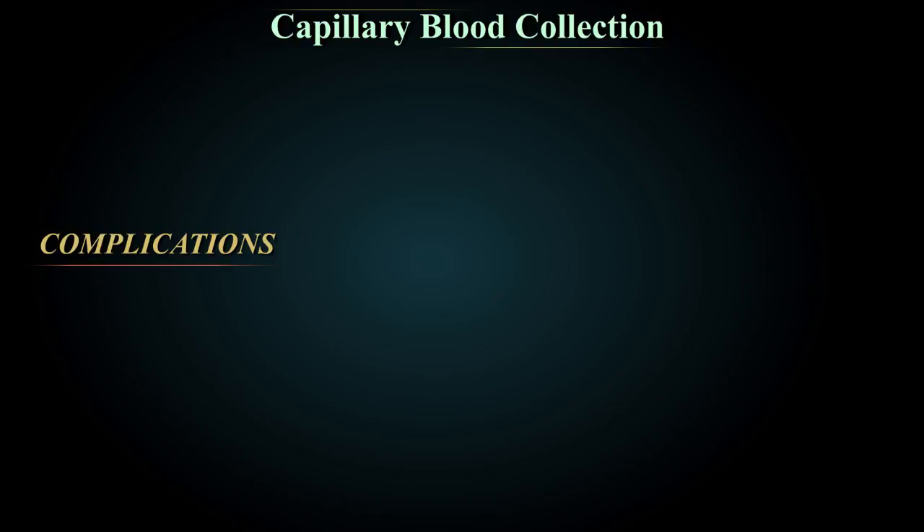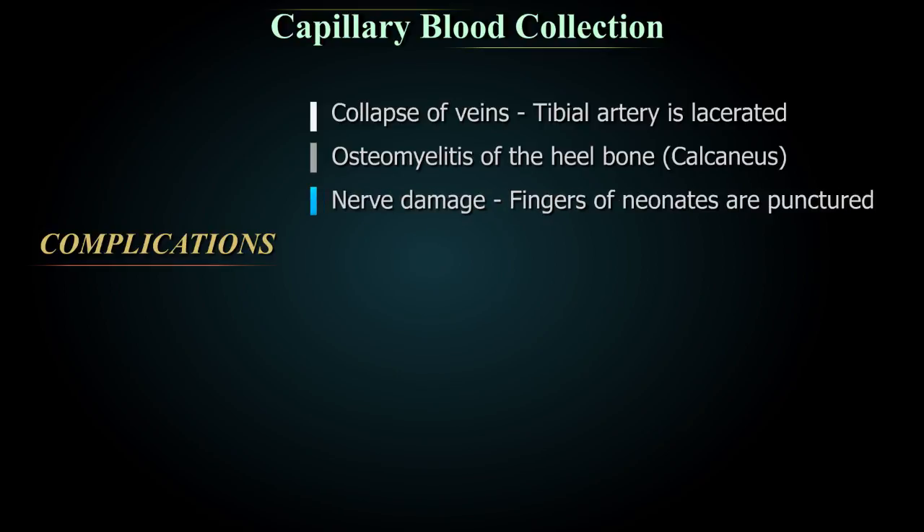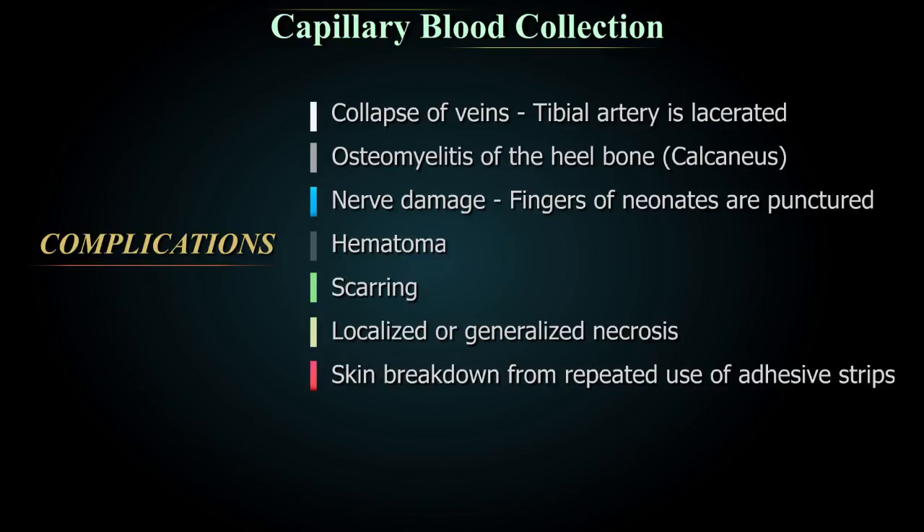Complications of capillary blood collection include collapse of veins if the tibial artery is lacerated from puncturing the medial aspect of the heel, osteomyelitis of the heel bone from contact with the heel bone — which can go undetected for long periods and cause serious complications — nerve damage if fingers of neonates are punctured, hematoma, scarring, localised or generalised necrosis, and skin breakdown from repeated use of adhesive strips, particularly in very young or very elderly patients. These can be avoided if sufficient pressure is applied and the puncture site is observed after the procedure.